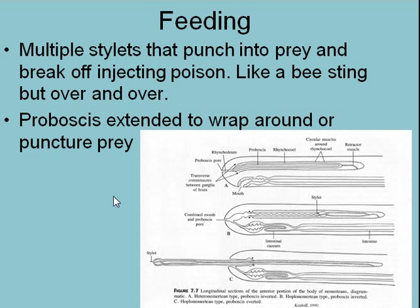They may also have a proboscis that doesn't have a stylet — the dart — but it just wraps around the prey, and it's got a sticky poison mucus on it. So one way or the other, they poison their prey, and then they either ingest it or they spit out digestive juices and then suck up the partially digested prey. So they're pretty vicious predators.